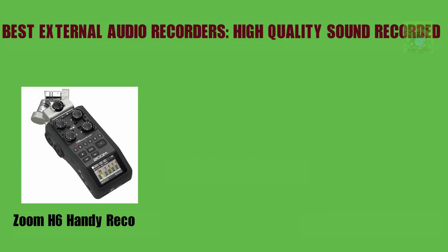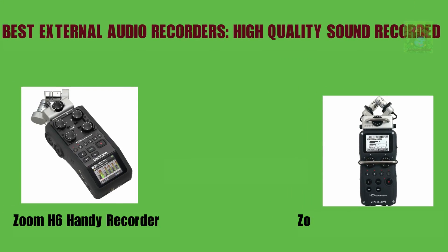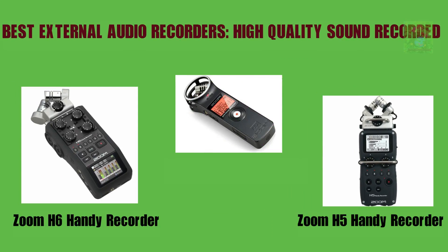Zoom H6 Handy Recorder. Zoom H5 Handy Recorder. Zoom H1 Handy Recorder.